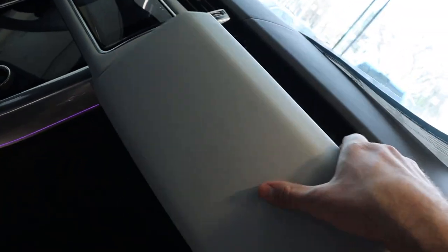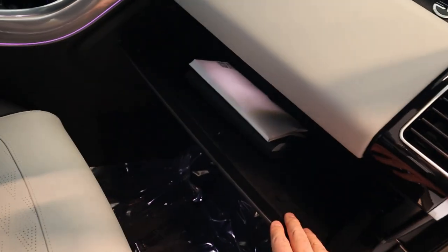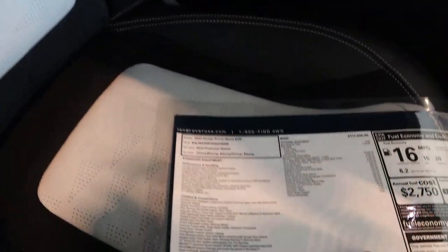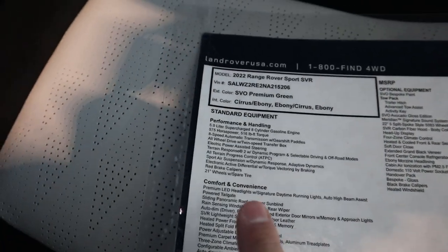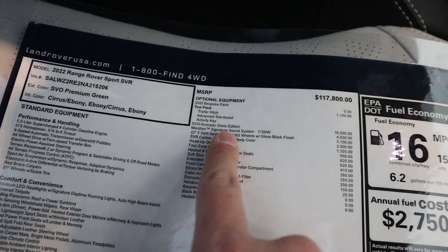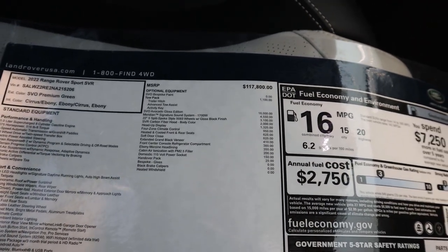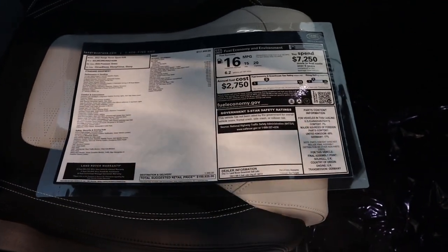On the passenger side, there's a dual glove box — the top one opens backwards compared to most, with an SVR logo visible, and the bottom opens normally, giving tons of storage. Looking at the window sticker, you can see all the standard equipment and base MSRP. In the options section, the paint says zero dollars, but the Avocado Gloss Edition is $16,000. So this is a $16,000 paint job — it comes with the badges, special interior, and all that, but it has the same performance as a regular SVR. It looks amazing and is super unique.